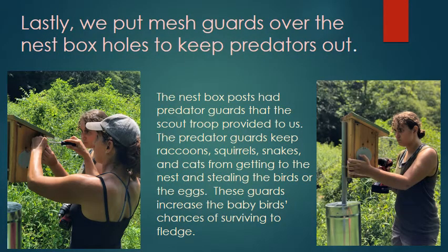Lastly, we put mesh guards over the nest box holes to keep predators out. The nest box posts have predator guards that the scout troop provided to us. The predator guards keep raccoons, squirrels, snakes, and cats from getting into the nest and stealing the birds or the eggs. These guards increase the baby bird's chances of surviving to fledge.